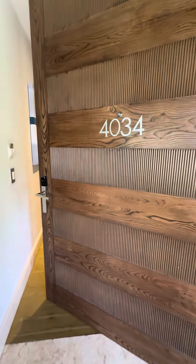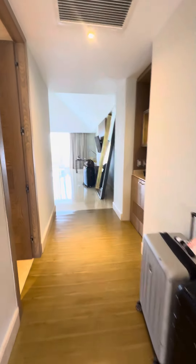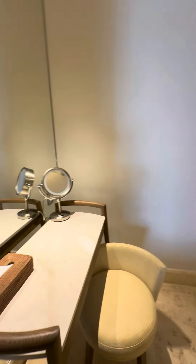We've moved to another suite, and this is still the Ambassador Building.